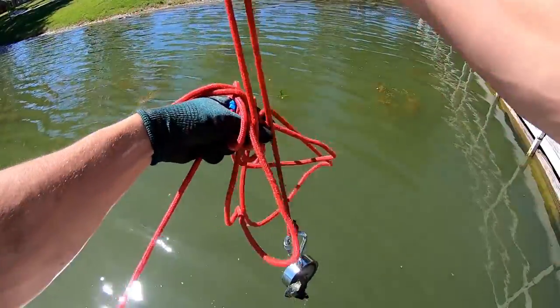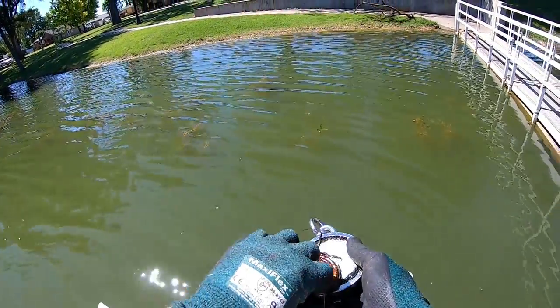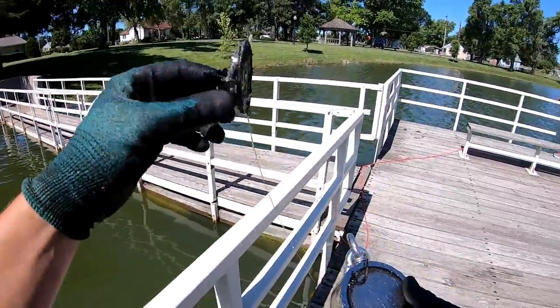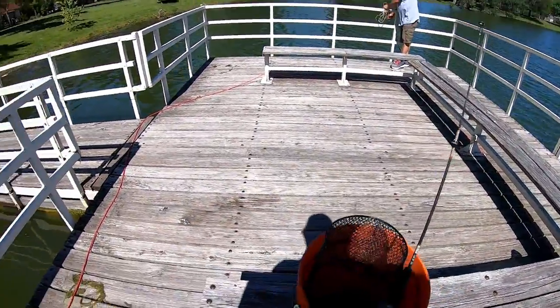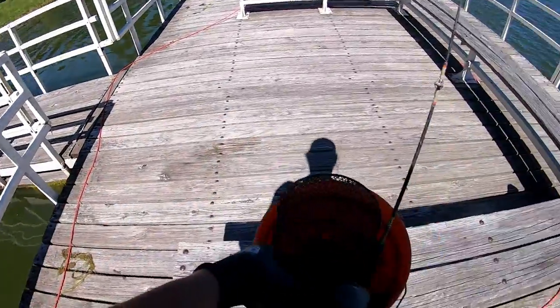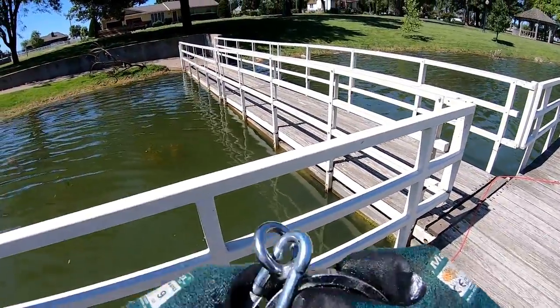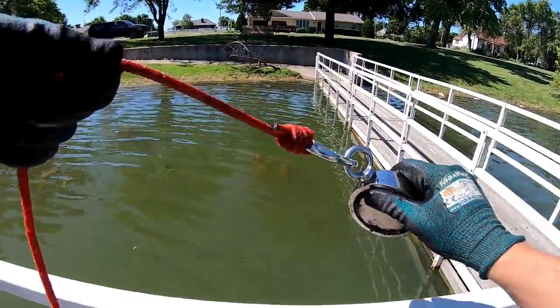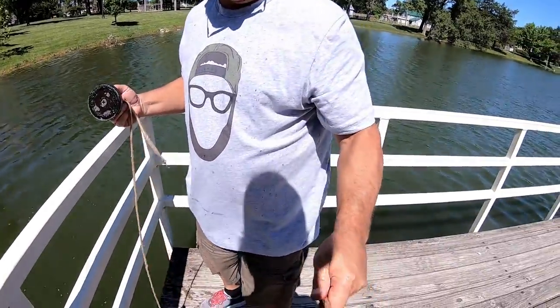Got something on there — what's that? It's not a skull can, just a rusted-out can. And we got another hook — put that in the old bucket. Seriously, it's been a good day. You never know what we're gonna pull up.